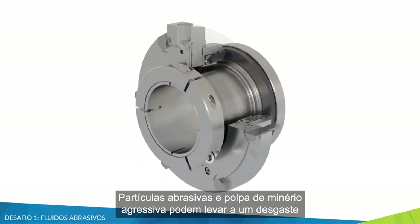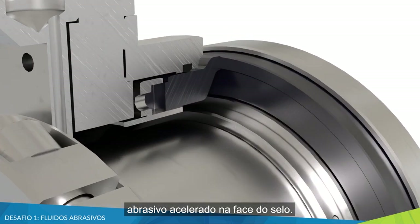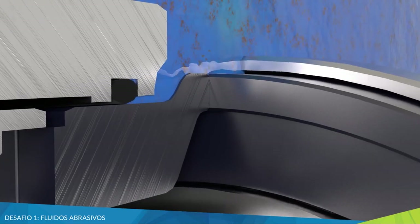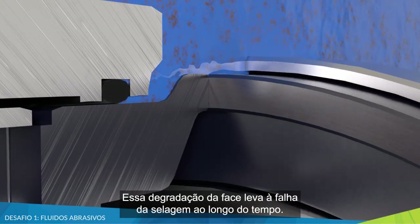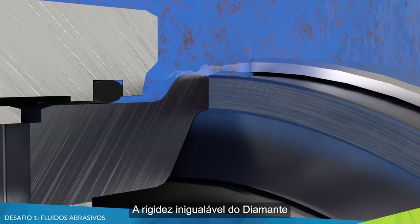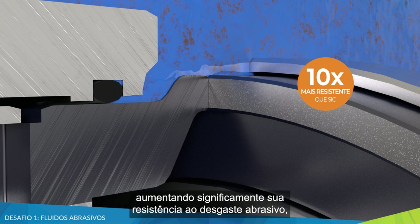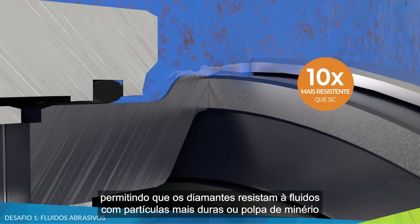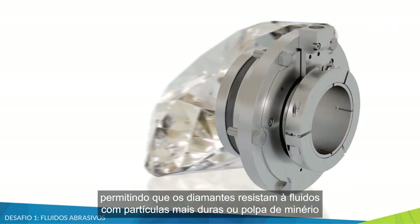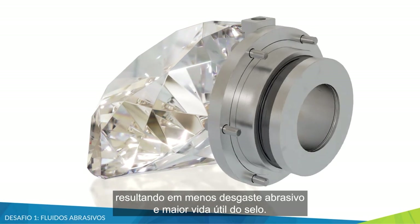Abrasive particulates and aggressive slurries can lead to accelerated abrasive wear on the seal face. This face degradation leads to seal failure over time. Diamond's unmatched hardness is ten times that of sintered silicon carbide, significantly increasing its abrasive wear resistance — allowing diamond to withstand your hardest fluid particulates or slurries, resulting in less abrasive wear and longer seal life.